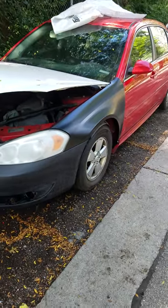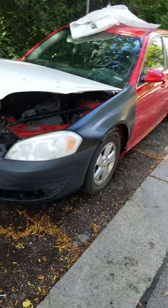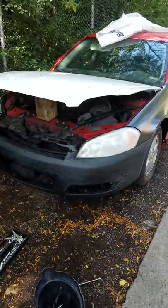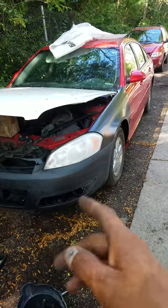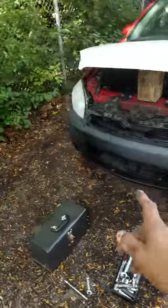Here's the progress from the Impala. We got the new fender on, we got the new bumper on. All the donor parts from the junkyard were beat up — the fenders are always rusty from the bottom, bumpers are always cracked.